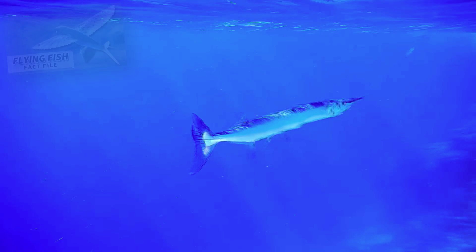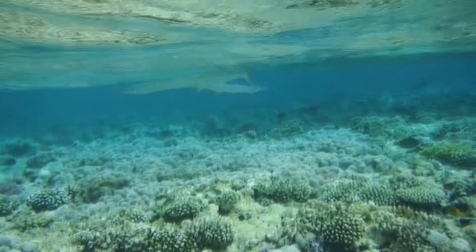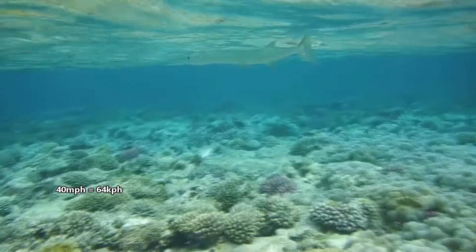As they peruse the water's surface, needlefish may jump out like a flying fish. In fact, these groups are classified in the same taxonomic order. They swim nearly 40 miles per hour during these maneuvers, which can be detrimental to anything in their paths.